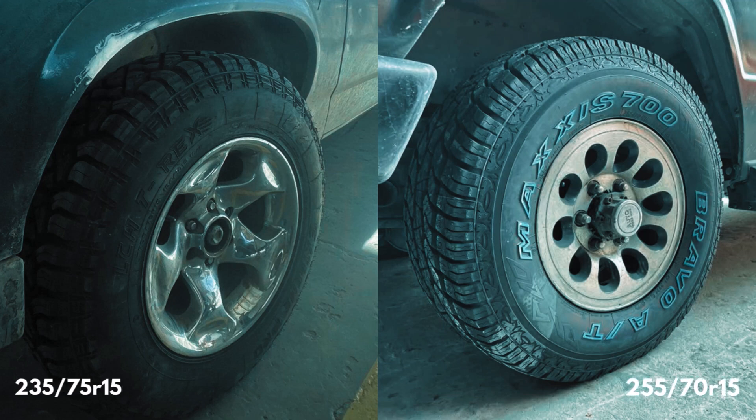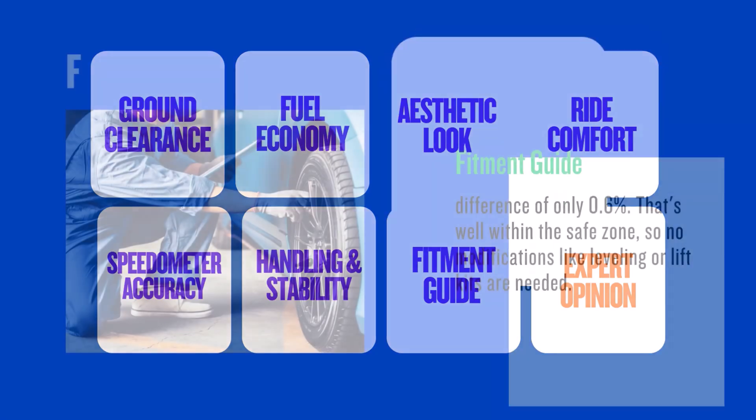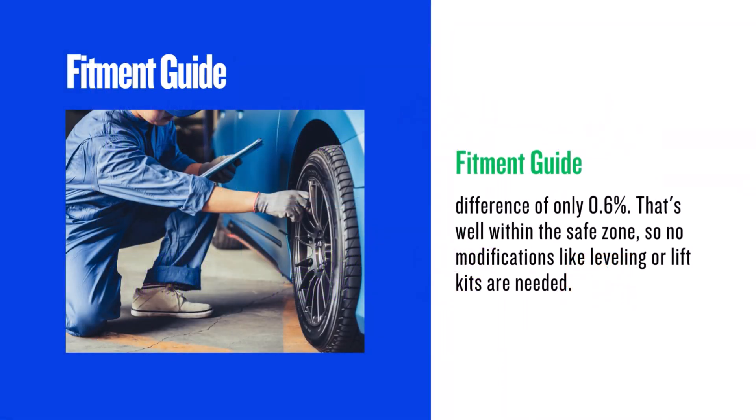Today, we're diving deep into the world of tyre fitment and exploring the real-world effects of swapping out your 235/75R15 tyres for 255/70R15s. We'll cover everything from fitment and gas mileage to handling and aesthetics. Let's get started.